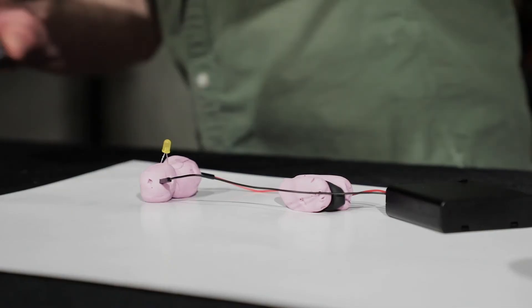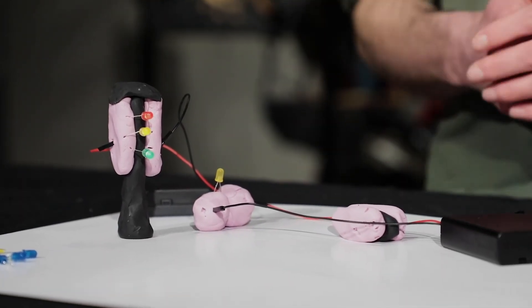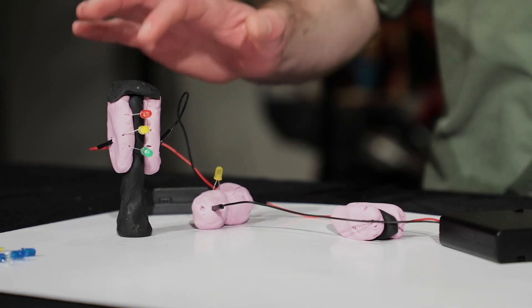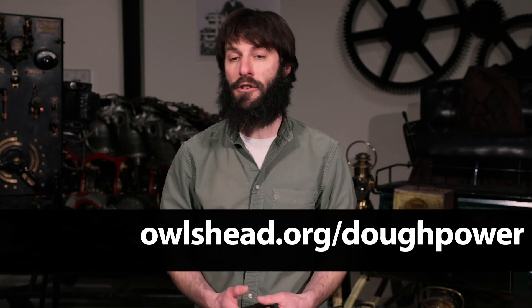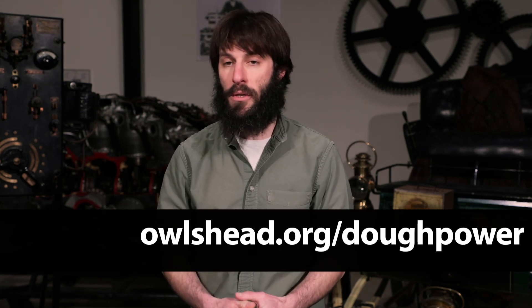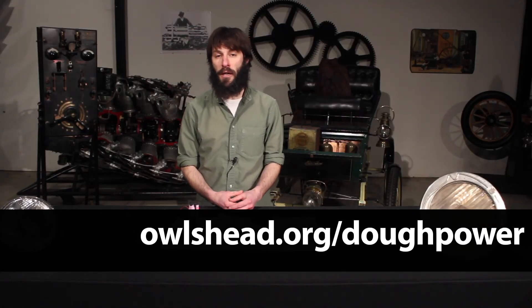Once you get used to this, you can use it to make your own sort of electrical art. You can let your creativity run wild. Just remember to use the black insulating dough to keep everything flowing correctly. When you've done that, make your own project, give it a name, and share photos and videos with me at owlshead.org/doughpower. Thanks for joining me on Gadget Magic, and good luck.